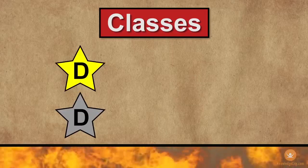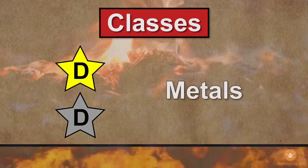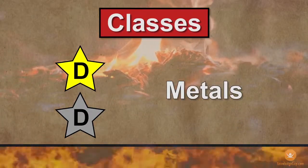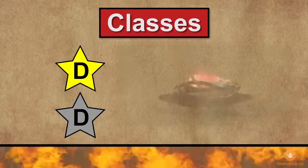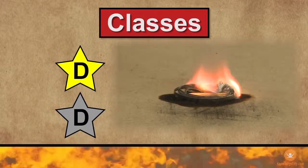Class D fires are a little unusual. They occur when combustible metals such as potassium, sodium, and magnesium catch fire. You will probably never encounter a Class D fire, but if you do, don't attempt to put it out yourself. Call your local fire department immediately.